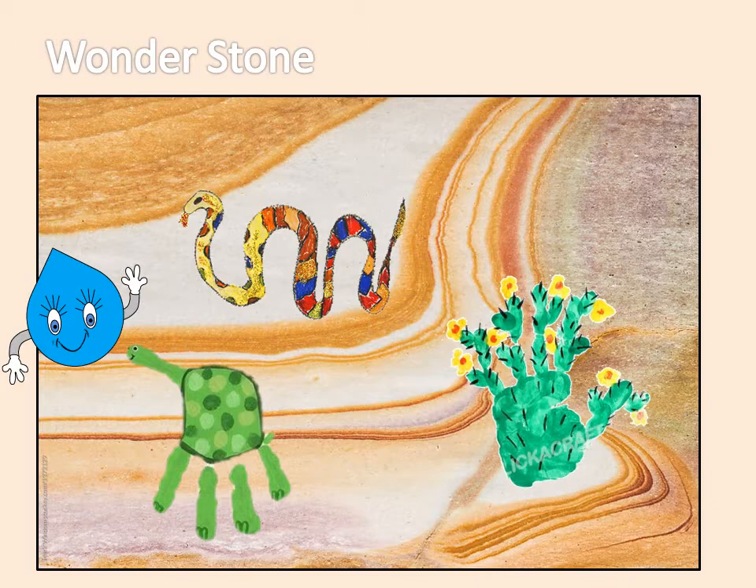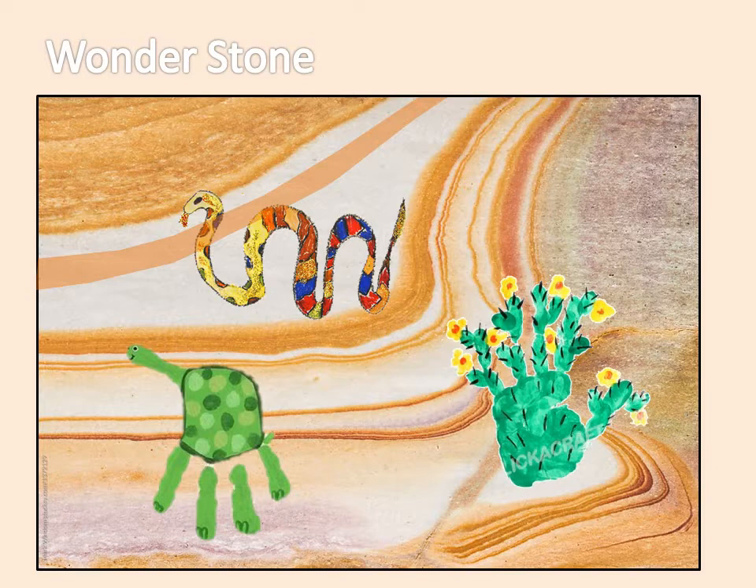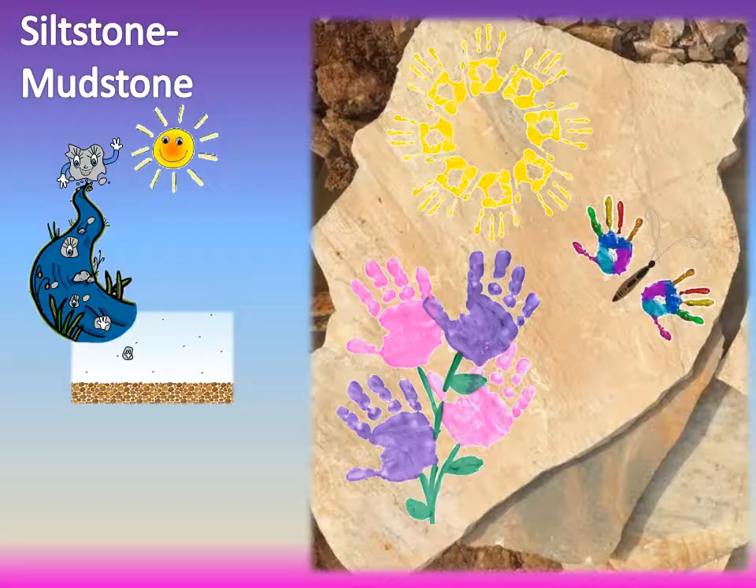The next rock type we will talk about is Wonderstone. The name says it all — this rock makes you wonder, how did this happen? Before we talk about the rock, first let's think about what happens to a nail if you leave it outside for a while. The nail rusts and the rust changes the colors of the nail, right? The same thing happens to rocks that have minerals with metal inside of them. As water trickles through the layers of the rock, these minerals that are made of metal rust and change color. Rock painting artists can use their imagination to create beautiful pictures or scenes with a unique background that will make any audience wonder.